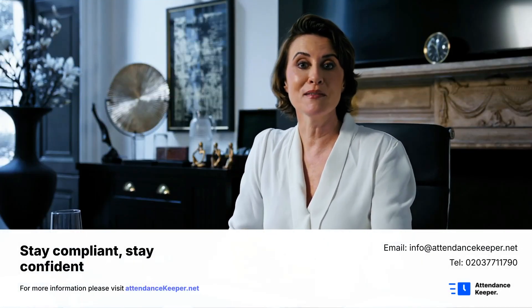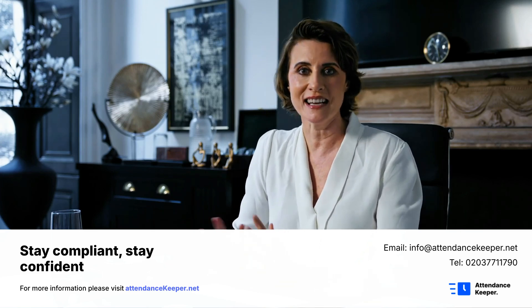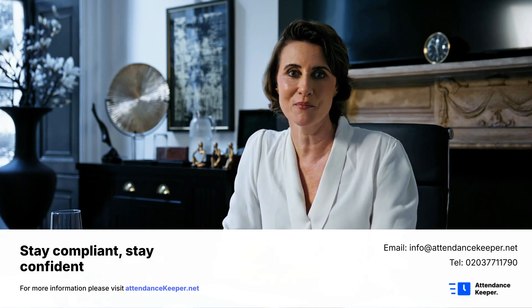For more information, please visit attendancekeeper.net or search Attendance Keeper on both the App Store and Play Store.